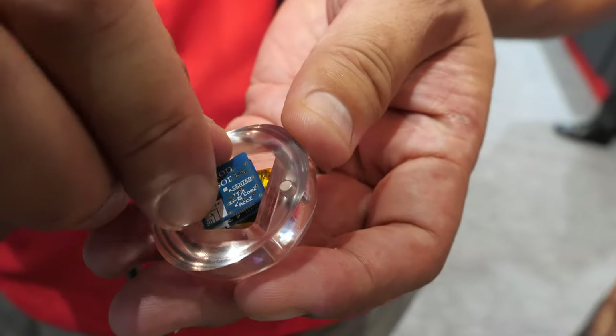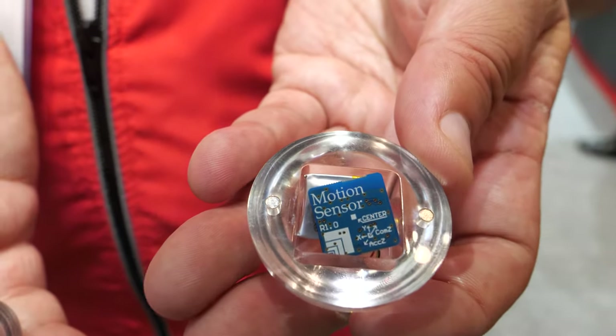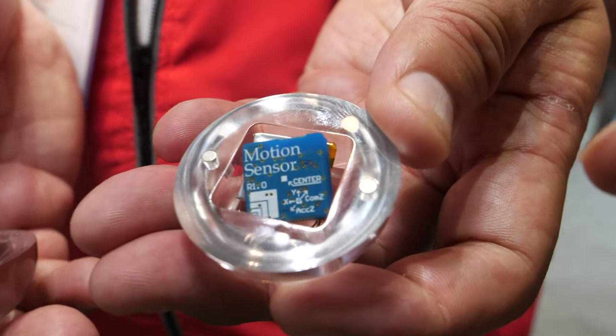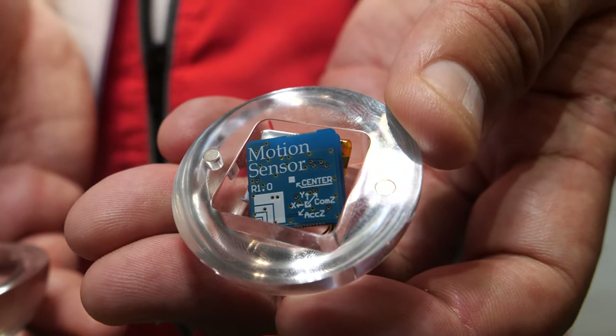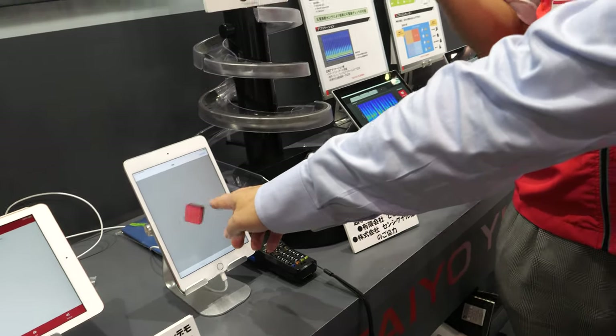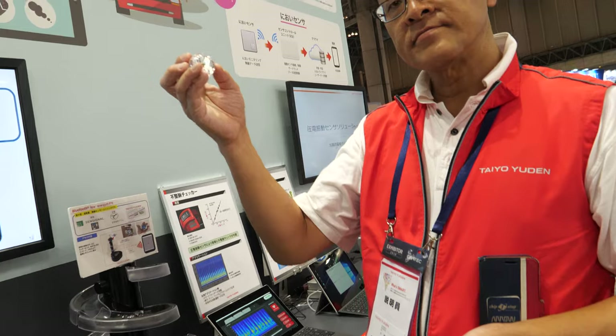What is this CPU here? Is this one of your Bluetooth solutions? Yes, and there's a 9-axis accelerometer inside. The lens tracks from top to bottom, and direction is shown on the tablet.